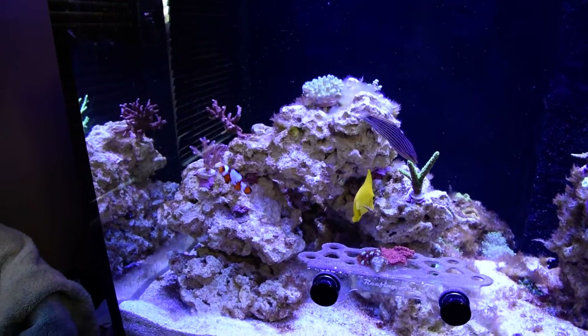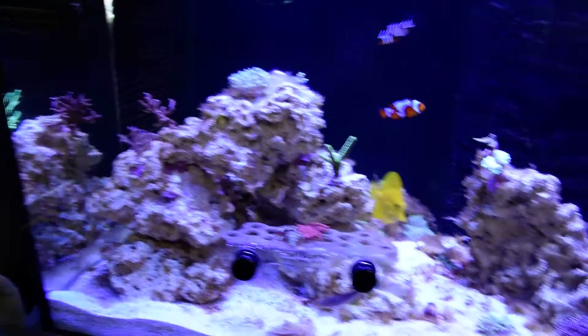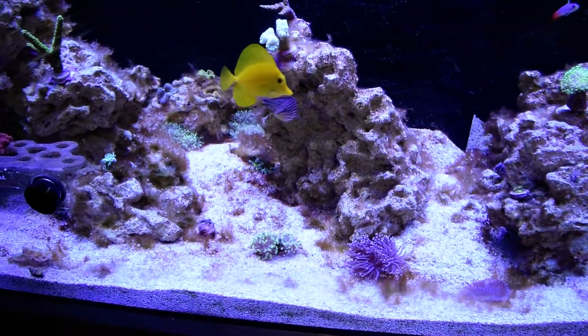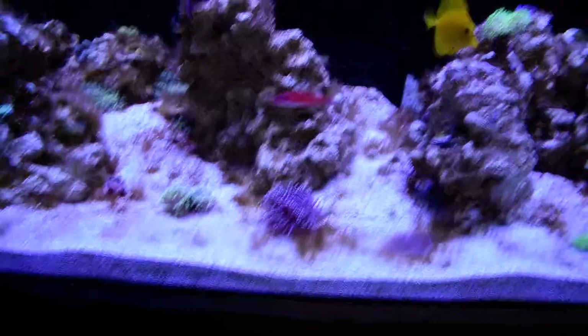Otherwise everything looks good. I changed the water earlier this week — still fighting all the hair algae, and of course it looks better after a water change. The flow is currently off, that's why everybody's looking a little funny, since I'm acclimating these guys.